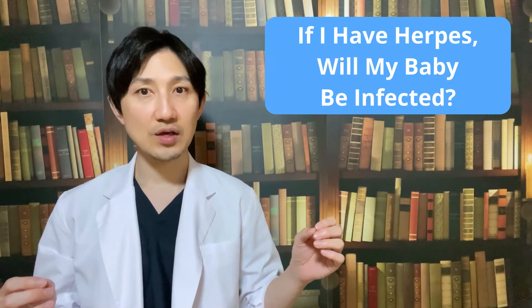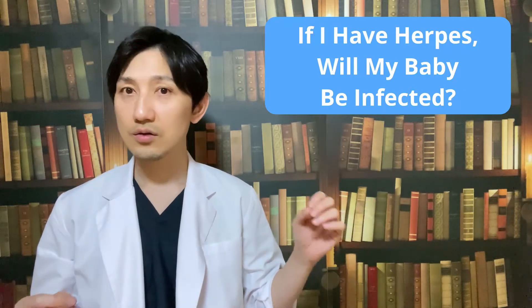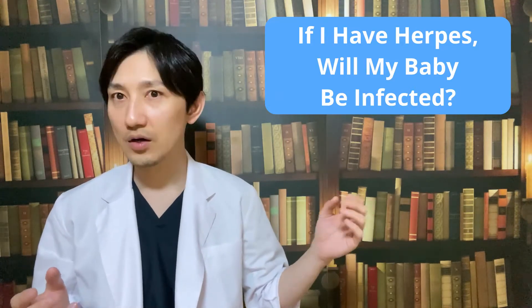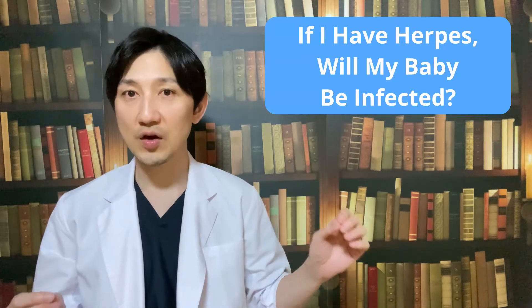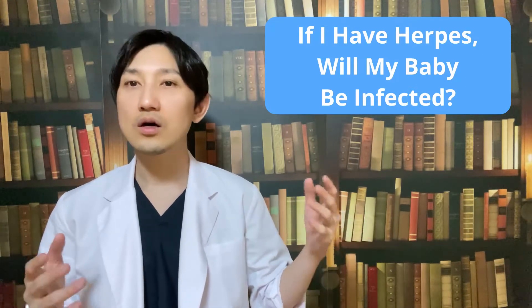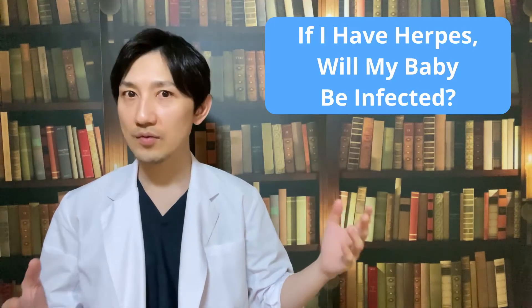The danger to your baby gets greater as you get into the third trimester. If you have a new infection then, your baby is at serious risk. When you are getting near the time your baby will be born, both you and your doctor should check your vagina. If you have active herpes, your doctor will probably advise you to have a cesarean delivery, and your baby may have to take medicine for the first few weeks of her life.